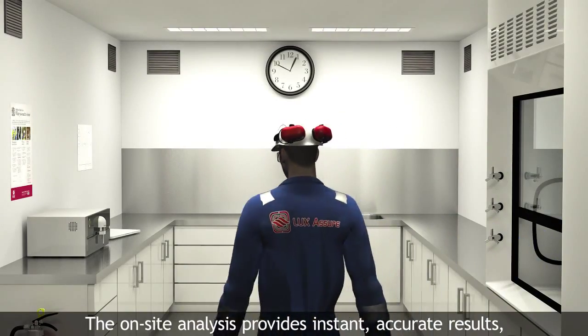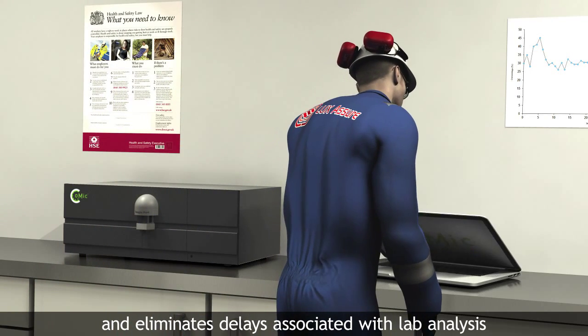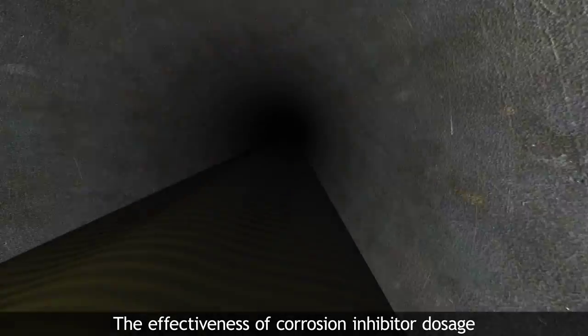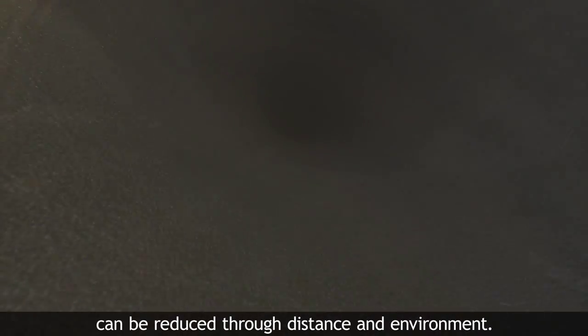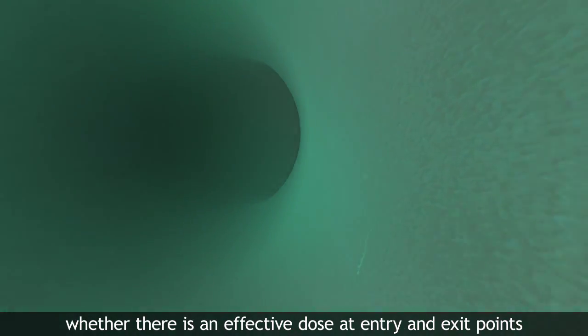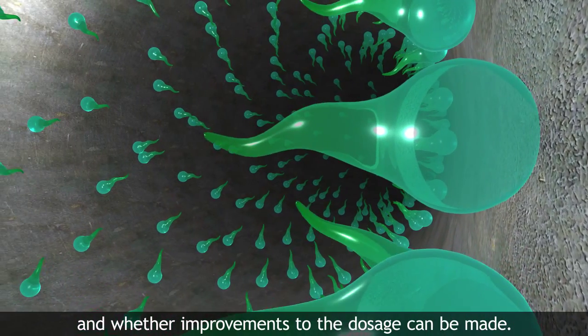The on-site analysis provides instant, accurate results and eliminates delays associated with lab analysis and inaccuracies caused by sample degradation. The effectiveness of corrosion inhibitor dosage can be reduced through distance and environment. In areas such as inter-platform pipelines, it may be crucial to monitor whether there is an effective dose at entry and exit points.